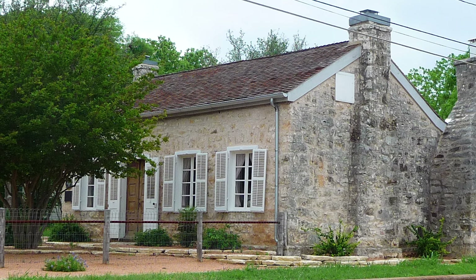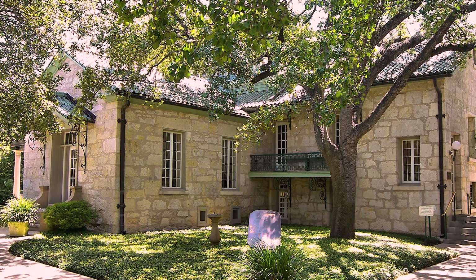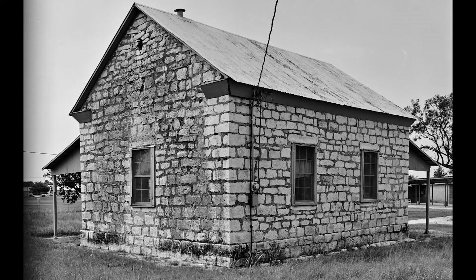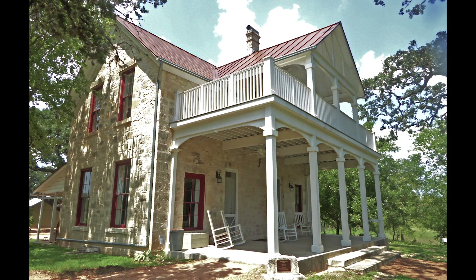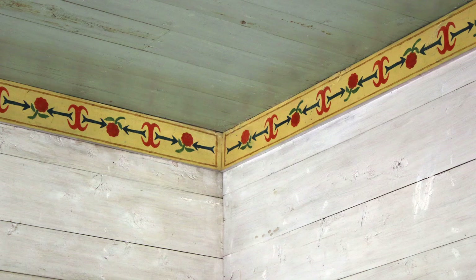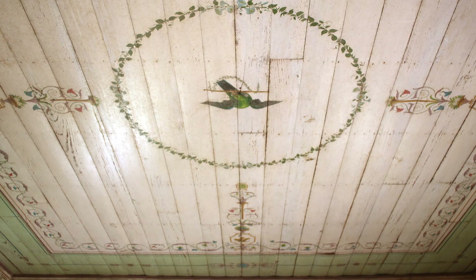From then on, most settlers built rock houses. One historian called the Rock House one of German Texans' most original contributions to the cultural landscape of Texas. These solid homes came in a variety of sizes, from one story up to two and a half stories. And inside, the orderly two- to four-room homes often had stenciled decoration.